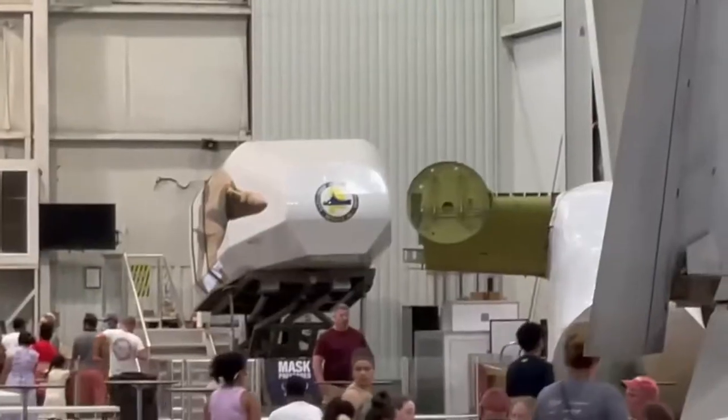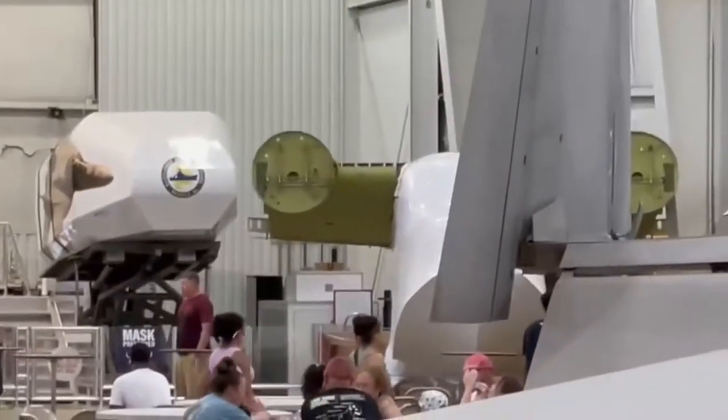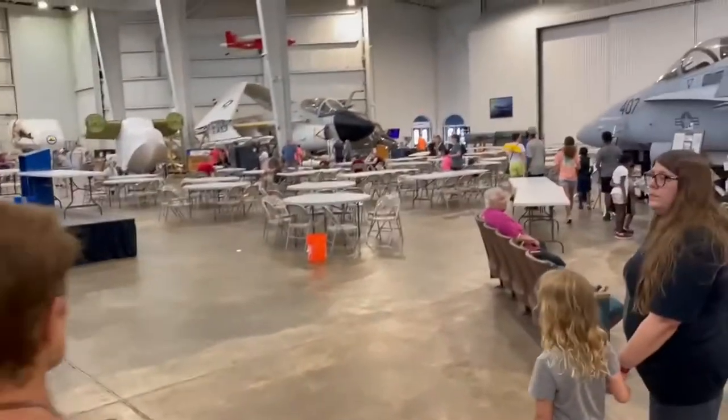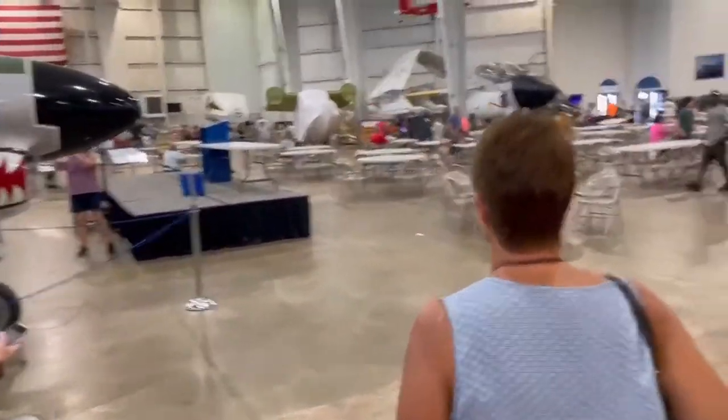So now we're going through a large exhibition hall. A lot of vintage transportation, a lot of aircraft, jeeps, helicopters. Pretty big equipment. You can actually touch some of the stuff.